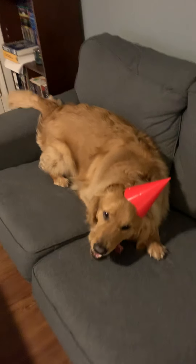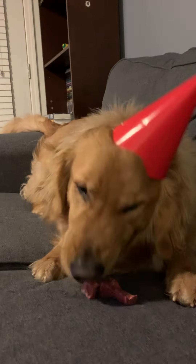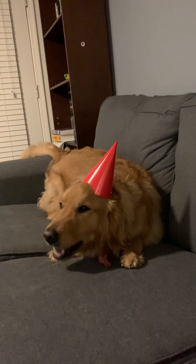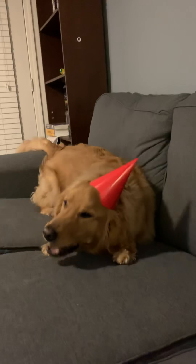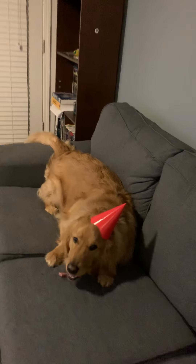Hey Baymax, you're liking your bone! Happy birthday boy! We just put this birthday hat on him because we just came back from a birthday party at a friend's house, and Baymax is now enjoying his birthday hat and a dental bone.